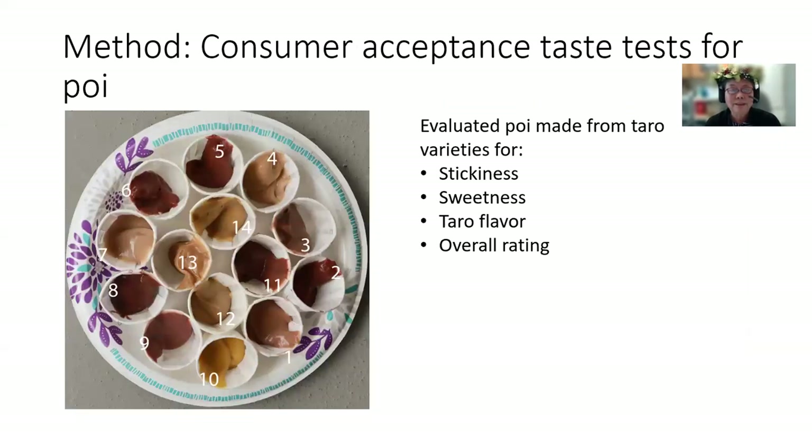In addition, we did consumer acceptance taste tests for poi. We evaluated poi made from these taro varieties for stickiness, sweetness, taro flavor, and an overall acceptance rating.